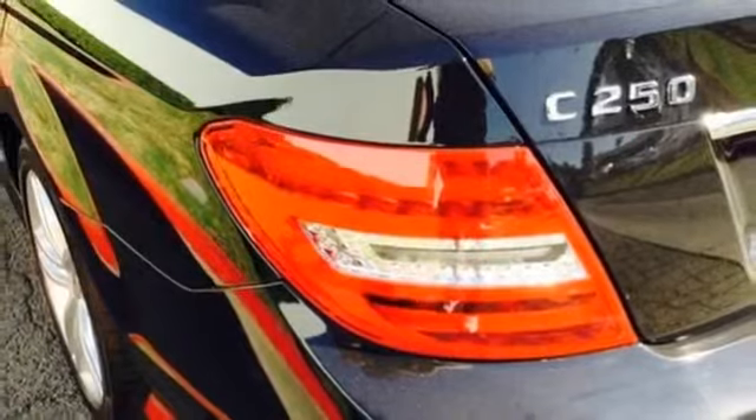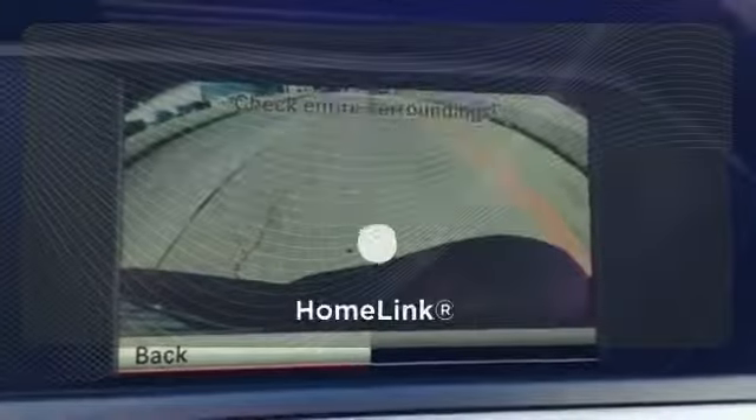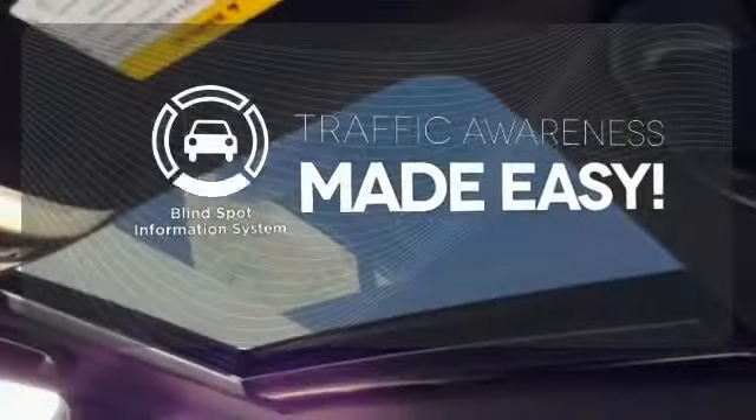The biggest giveaway to what makes this vehicle great, however, is your expression while you drive it. Drivability and functionality is enhanced with the included sport package. Program garage door openers, gates, and lighting systems with HomeLink. The blind spot indicator helps you maneuver through traffic.